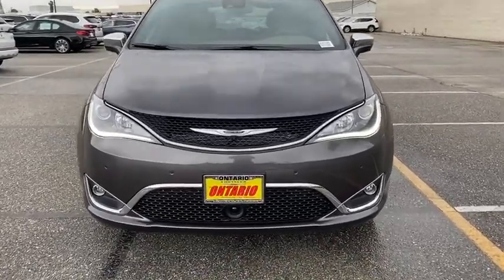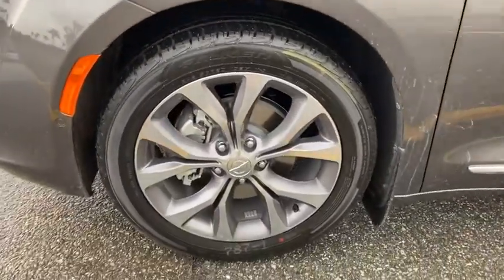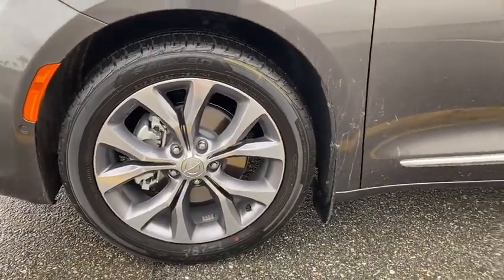Alloy wheels, four-wheel disc brakes, aluminum wheels, keyless start, premium sound system, front-wheel drive, AM-FM stereo radio.